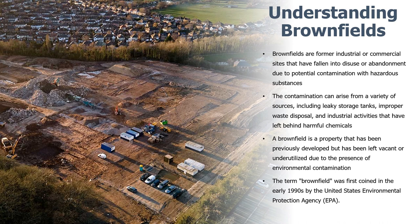Brownfields are often located in areas that are strategically important for economic development, such as near transportation corridors, major development centers, or historical towns. However, the presence of contamination can make it difficult and expensive to redevelop these properties, which can lead to economic stagnation and blight.